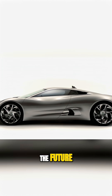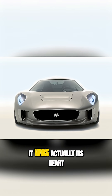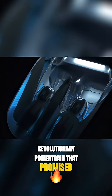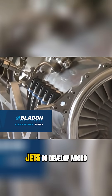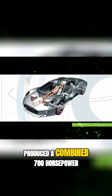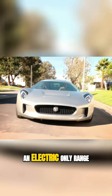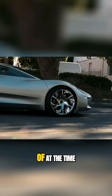What truly set the CX-75 apart wasn't just its looks — it was its heart. Beneath the sleek and sexy body lay a revolutionary powertrain that promised to rewrite the rulebook. Jaguar partnered with Bladon Jets to develop micro gas turbines — jet engines for the road. These turbines, paired with electric motors on each axle, produced a combined 780 horsepower. This setup allowed the car to achieve an electric-only range of 68 miles, which was absolutely unheard of at the time.